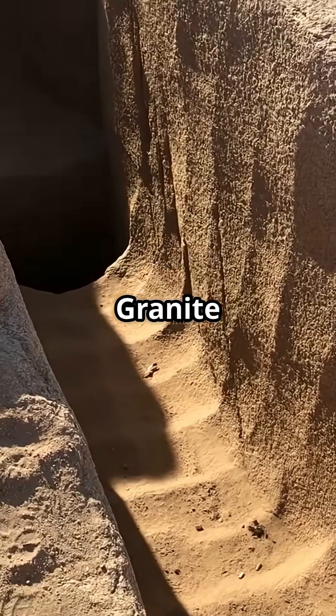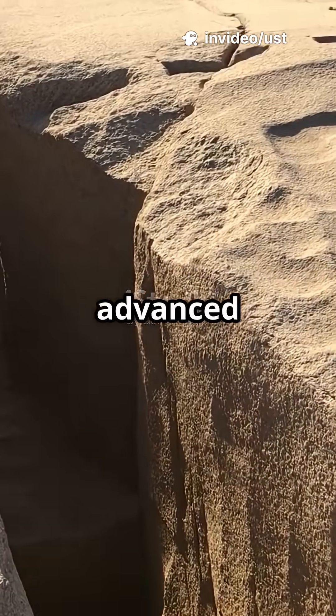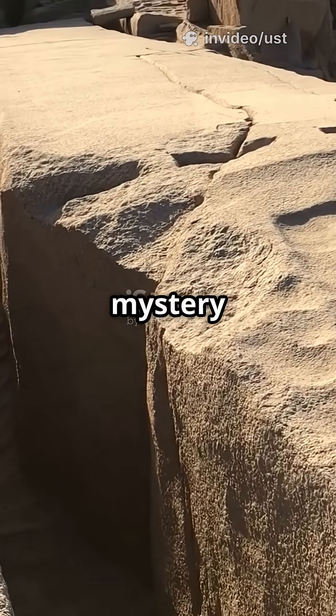Number two: granite cut with unknown tech. The precision and smoothness of these massive stones suggest the use of advanced tools or techniques that remain a mystery to modern engineers.